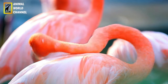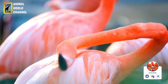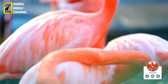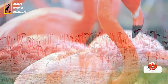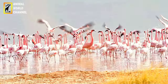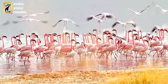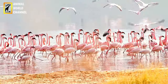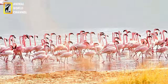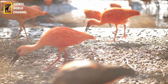Les jeunes flamants sont grisâtres et acquièrent leur plumage rose caractéristique à mesure qu'ils grandissent. Le flamant rose se distingue par son bec long et recourbé, doté d'une petite dentelure à l'extrémité. Le bec est généralement noir, mais il peut présenter des nuances de jaune à la base. Il est utilisé pour filtrer les aliments de l'eau et de la boue. Ses pattes sont également remarquables, étant de couleur rose et dotées de doigts palmés.